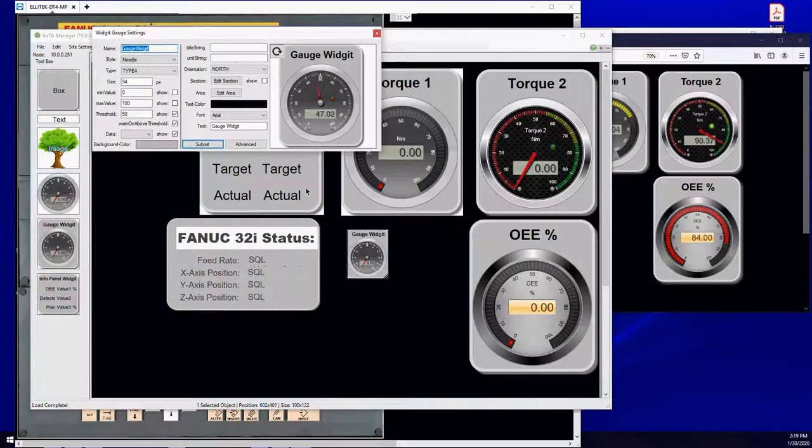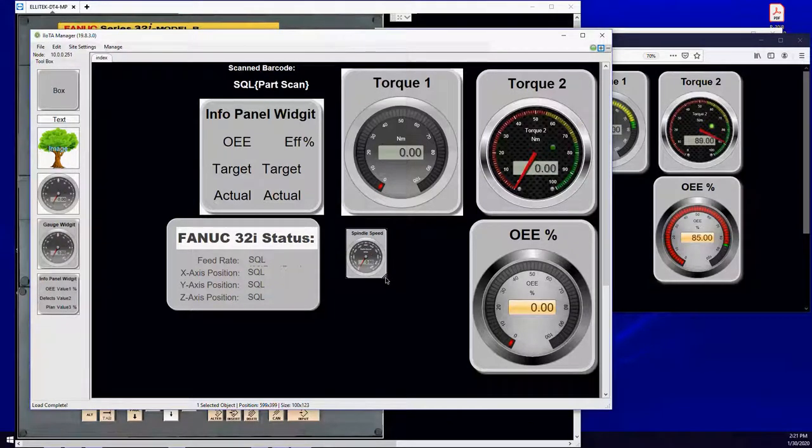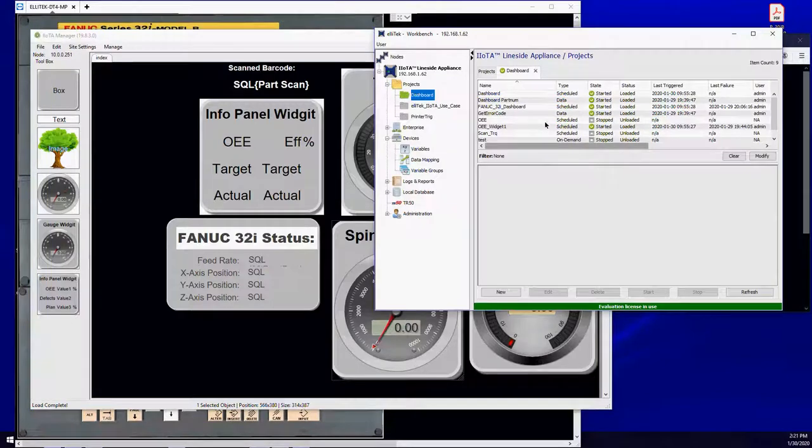I'm going to set up the 32i spindle and monitor the spindle speed. I'll name it — that's the internal reference name — units will be in RPMs, title string 'Spindle Speed', unit string 'RPM'. We can go up to 10,000 RPMs on the spindle, so I'll set that as the max. I go ahead and submit this — everything changed. I'll resize it to look right — we can see our spindle speed gauge, RPM scale up to 10,000. But I need to have a data source in that drop-down.